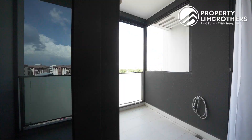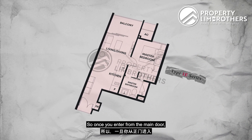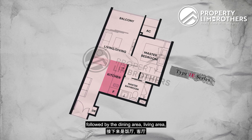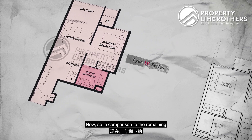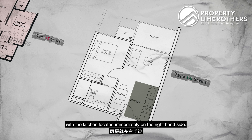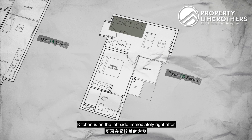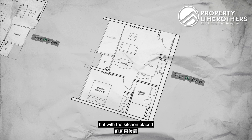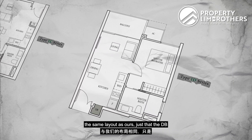This unit belongs to the Type 1E series floor plan. Once you enter from the main door, you'll see the DB box on the left hand side, a small foyer with a short walkway leading into the kitchen on the right, followed by the dining area, living area, and balcony all lined up together. Lastly, there's the master bedroom and master bath. In comparison, Type 1A has a squarish layout with the kitchen immediately on the right. Type 1B is an inverted L-shape with the kitchen on the left after the main door and master bedroom behind the dining room. Type 1C is also squarish but with the kitchen right in front of the entrance. Type 1D shares the same layout as ours, just with the DB box in a different location.